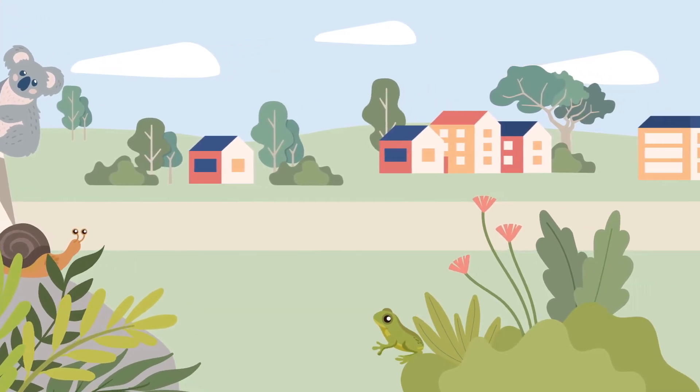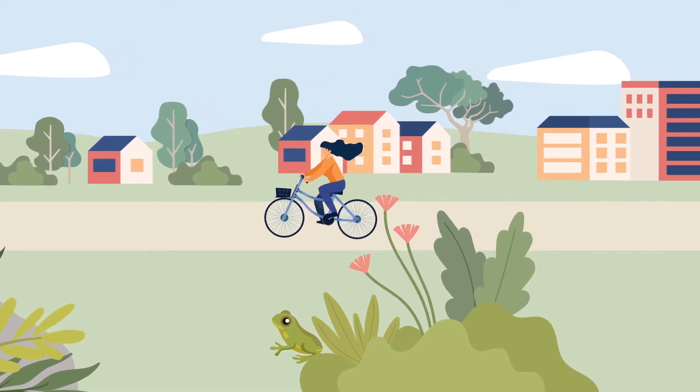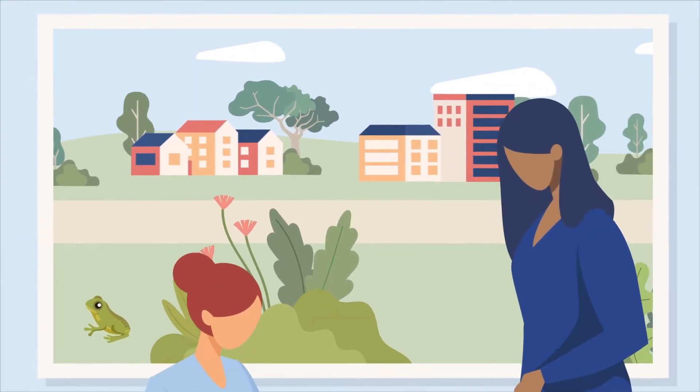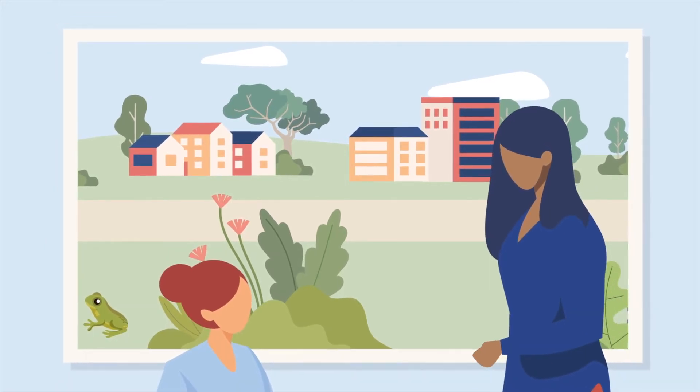Some of the most unique and diverse plants and animals in the world can be found right here in New South Wales. As our towns and cities grow, we need to balance the needs of our people with the needs of our natural environment. So how do we plan for a healthy growing population while protecting our unique plants and animals?